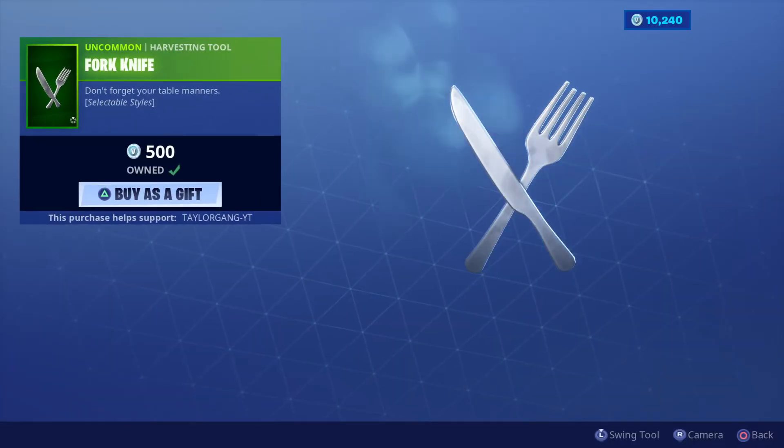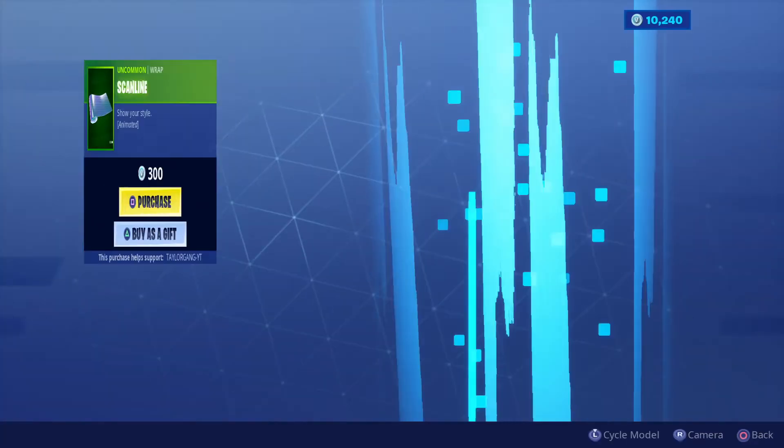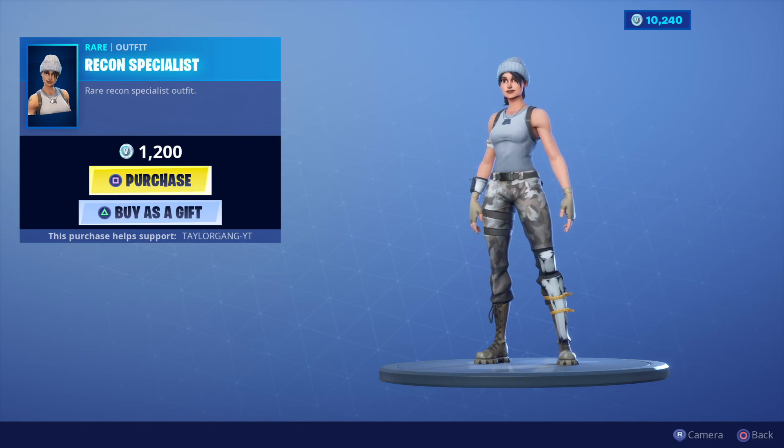Then we have the Little Whip, 1500 V-Bucks, very cool skin. The Fork Knife returns — you can make it either knife in either hand you want, which is pretty cool. The Scan Line returns, 300 V-Bucks, and last but not least we have the Recon Specialist. That's gonna do it for today's item shop video, I'll catch you at the next one.